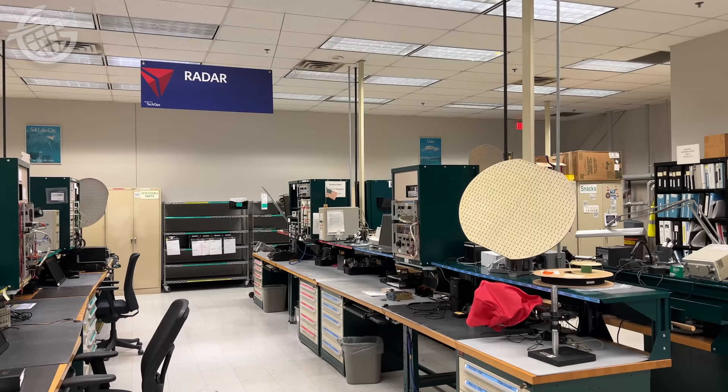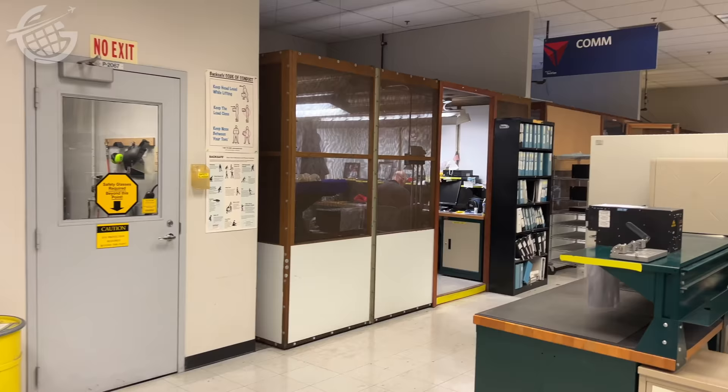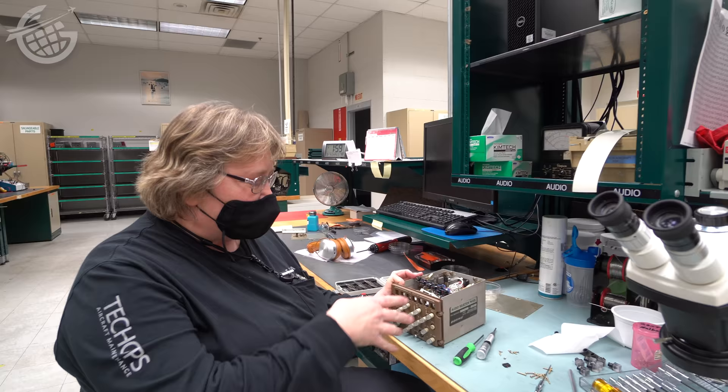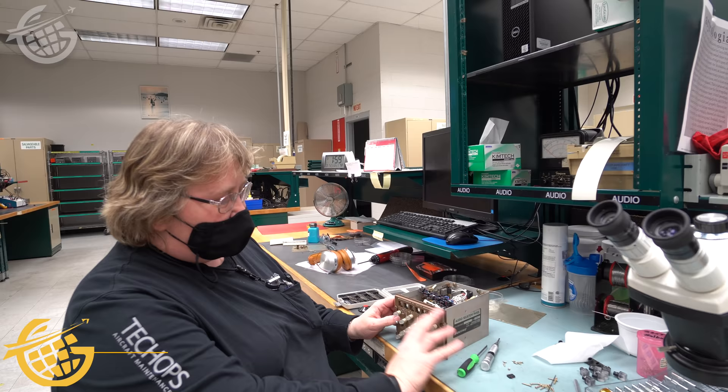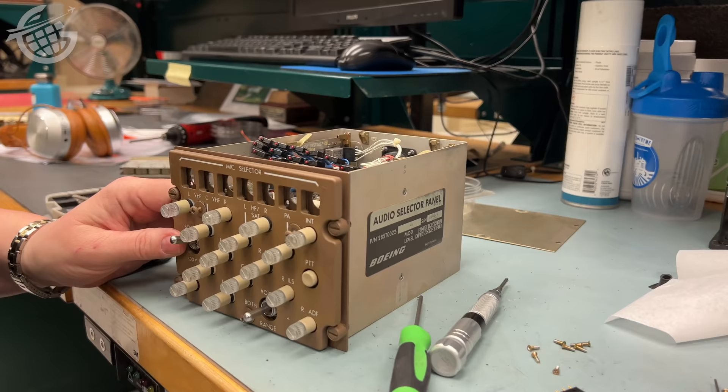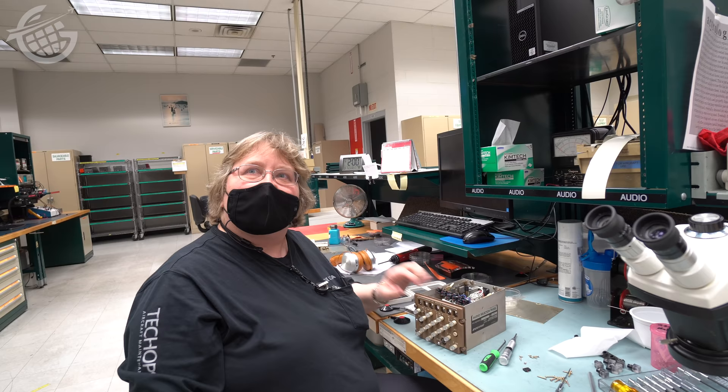TechOps does not just focus on individual parts — complex components also need repair. Tammy works to fix critical cockpit components like the audio selector panel. It's a switching unit for the radio systems — it directs the mic buttons that allow the pilot to talk, and controls what they can listen to, with adjustable volume. When they go bad, we fix them. They're very hardy and usually the first thing pulled because they're the easiest to pull off the aircraft and check.